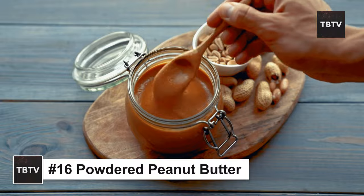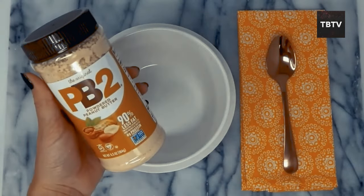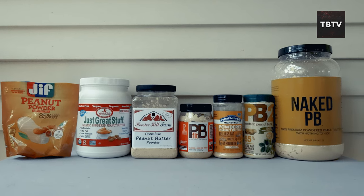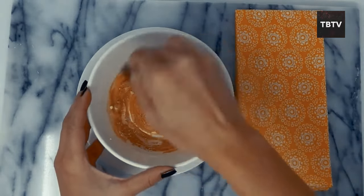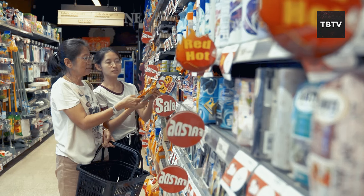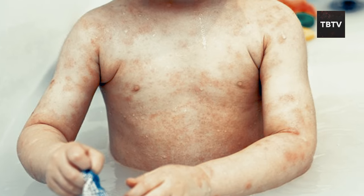Powdered peanut butter takes things to a whole new level of convenience and emergency preparedness. Unlike regular peanut butter that requires refrigeration after opening, powdered peanut butter is shelf-stable, lasting for months, even years, when stored properly. It's incredibly lightweight and compact, taking up much less space than a jar of regular peanut butter. It provides a convenient and concentrated dose of protein and healthy fats to keep you feeling full for longer. Consider options with added sugar for a quick energy boost, or choose unsweetened varieties for more control. Check for any peanut allergies before adding it to your stockpile.